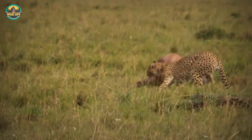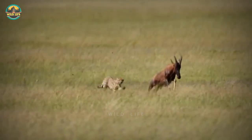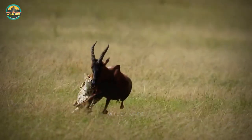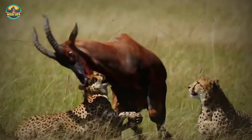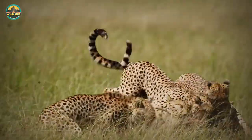Even lions will watch one lion do all the work, but once the kill is made, they all want to feast on it. The Tanobora cheetahs roam their territory, and when they spot a topi taking a nap, the hunt is on. The cats chase the animal until it's taken down, and the cheetahs can be seen eating their meal at the end of the video.